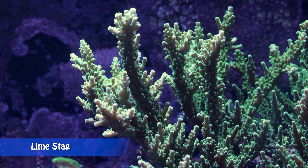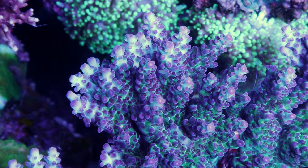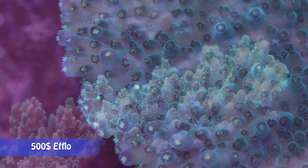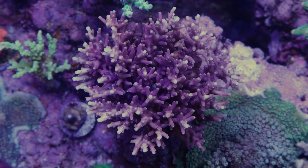Acropora can have many different growth forms like branching staghorn, bushy, cluster, bottom brush, tabular, plate columns, and other growth shapes. Sometimes Acropora can combine more than one growth form.